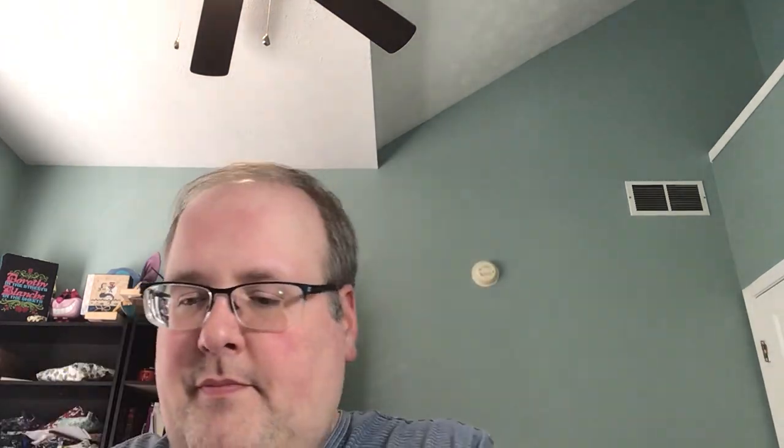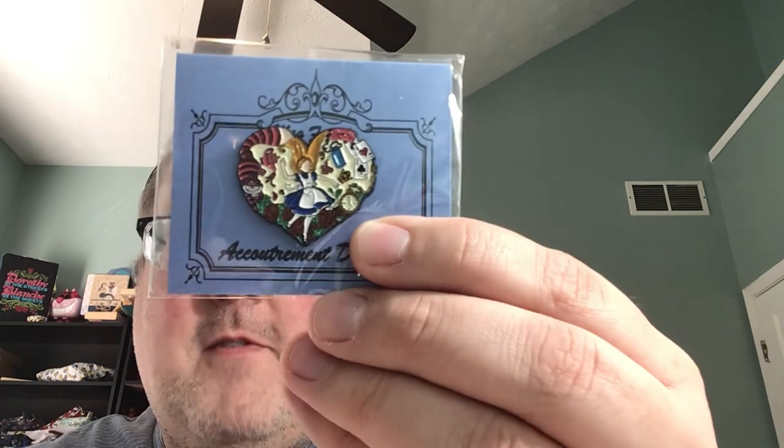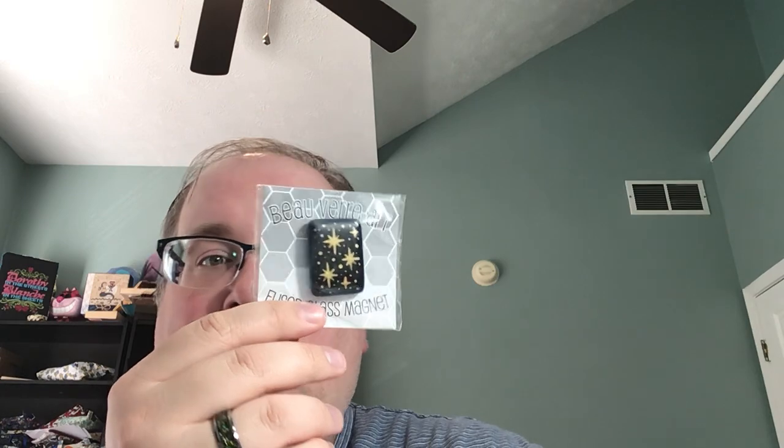I cannot go to market and not buy needle minders. Accoutrement Designs was there and I love their needle minders. I got this Merry Christmas snow globe — it's very glittery. I got a Stitch — I love Stitch. And I have a nutcracker. I love nutcrackers — anything like the nutcracker stitching I have and will stitch. And then this is an Alice in Wonderland — this is my favorite one, I love everything about this one. Then Beauvair Art — they are a glass needle minder company. This is a fused glass magnet needle minder. It's stars — really pretty navy blue with gold. I love their needle minders.